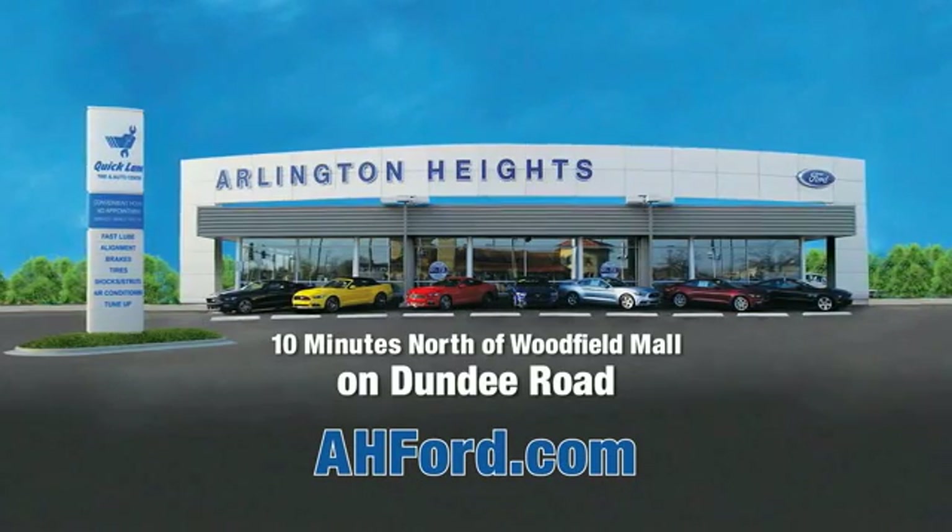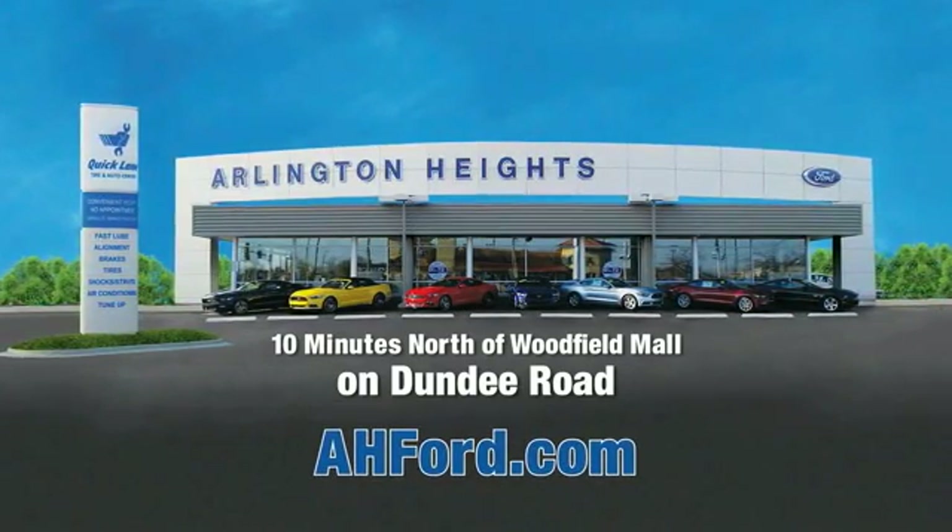Arlington Heights Ford — just minutes north of Woodfield Mall on Dundee Road. Visit AHFord.com. We're ready — go!